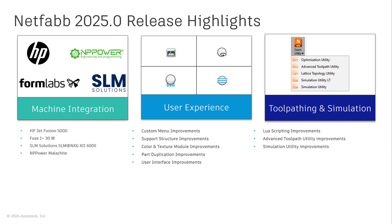This release contains new printers from several new and existing partners, such as SLM Solutions, MP Power, HP, and Formlabs. The 2025 release also improves existing integrations with HP and Formlabs printers.